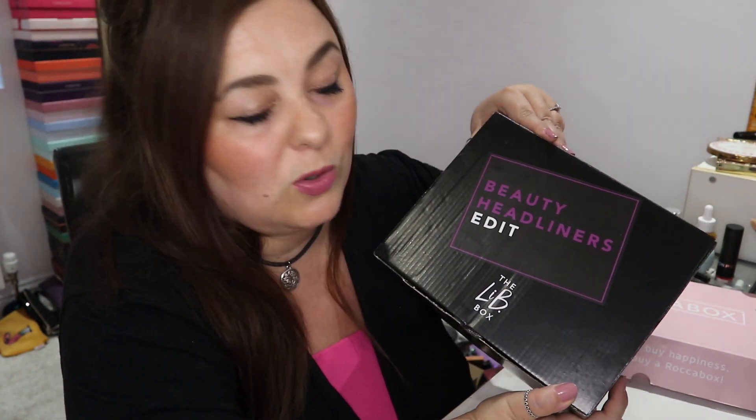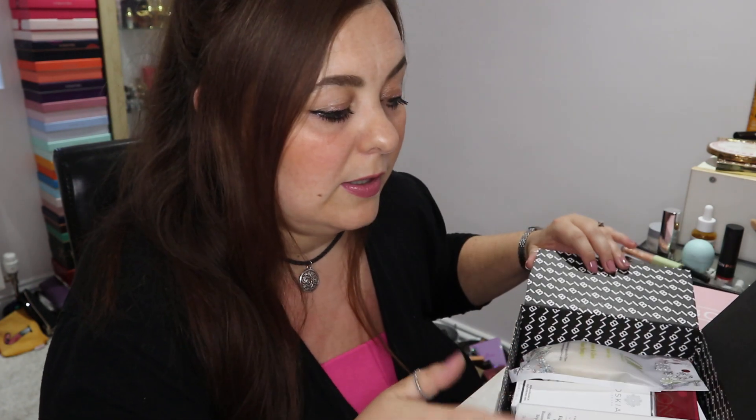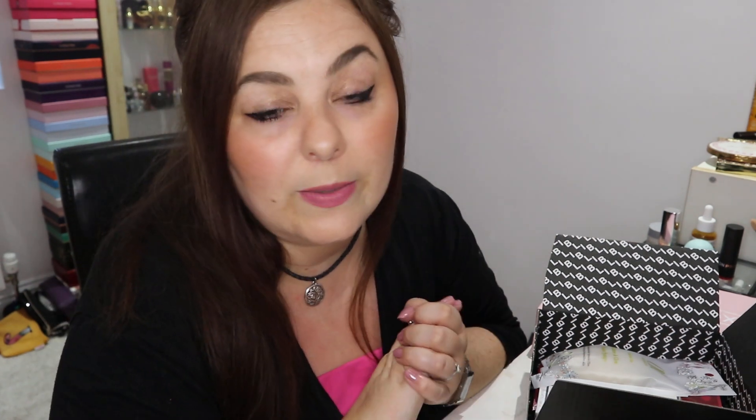So this is the box this month and it's called Beauty Headliners Edit. The box is fab because it's fully recyclable, so you can just put it in your recycling bin. Or if you like to keep these boxes, they're good to send parcels off to people. So anyway, I'll show you what I got.